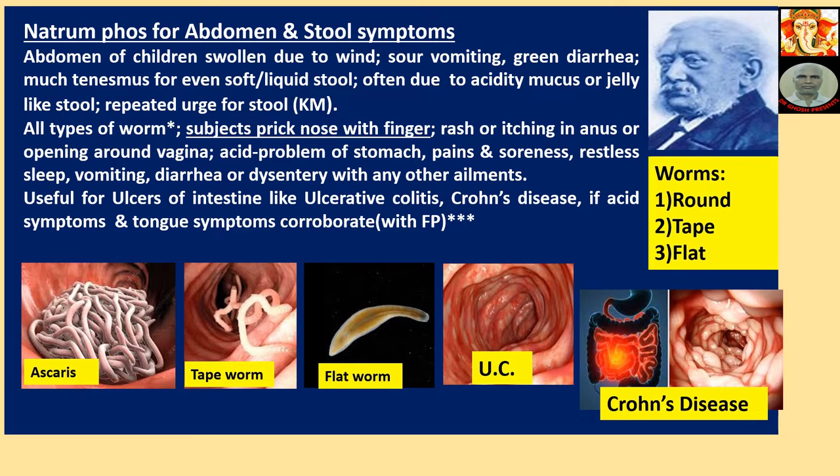Pictures of various worms are shown, with major types described: roundworm, tapeworm, flat worm. Subjects pick their nose with finger, with rash or itching in the anal area or opening around vagina. Acid problems of stomach, pains and soreness, restless sleep, vomiting, diarrhea and dysentery with any other complaints. Useful for ulcer of intestine like ulcerative colitis and Crohn's disease, if acid symptoms and tongue symptoms are present — collaborate with Ferrumphos.